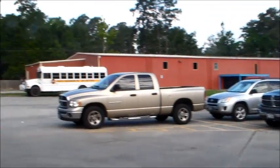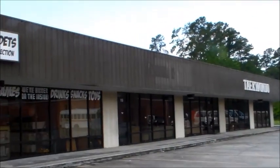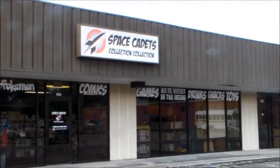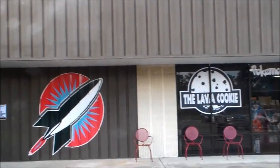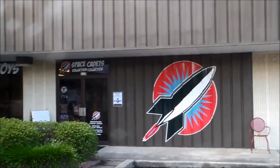Hi, my name is Jennifer King, owner of Space Cadets. I just wanted to show everybody the front of our store. This is way before opening, so there's no cars out front yet.